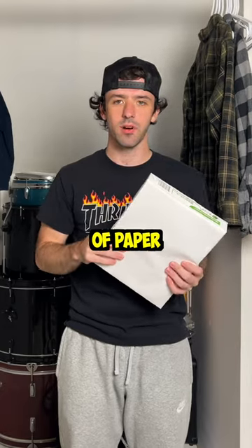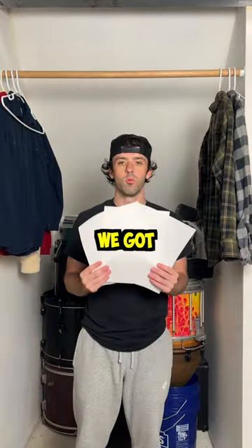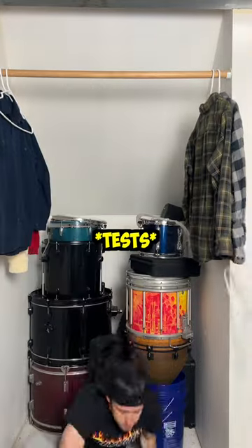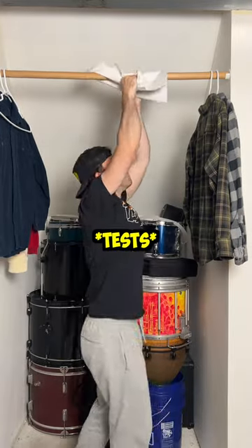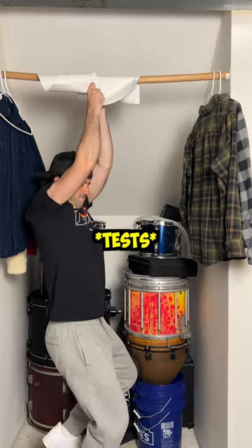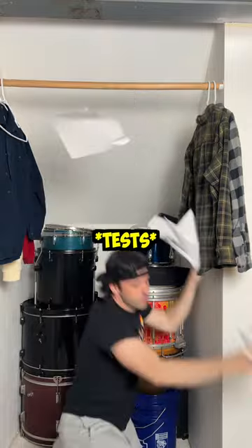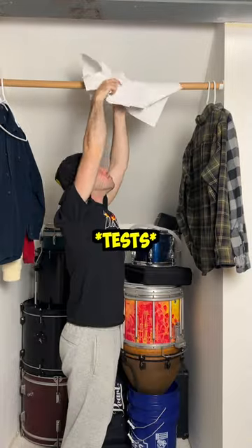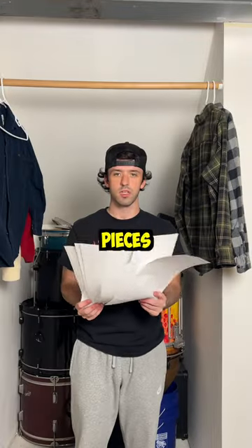Today I'm going to be seeing how many pieces of paper it takes to support my weight. We got one. We got two. We got three. We got four. We have five. As you can see, now we're doing six. Here are seven. Eight pieces of paper. Right here we have nine. Ten pieces of paper.